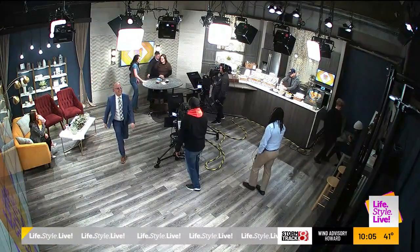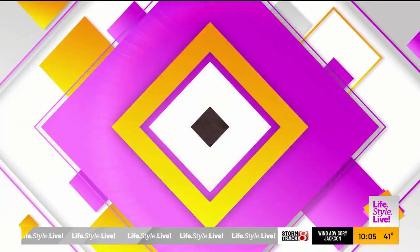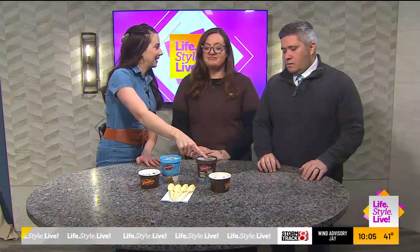Moving on now, because Sarah — she has been ready, she is waiting. We are talking Grater's ice cream, and we are celebrating this little lady right there. Tell us about this.